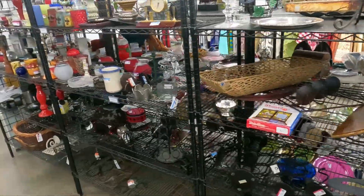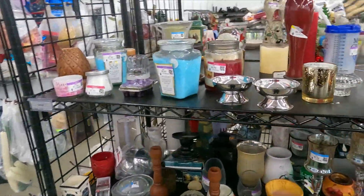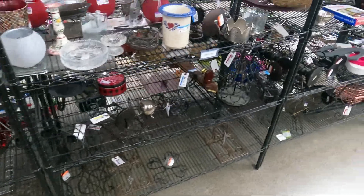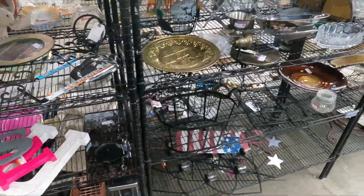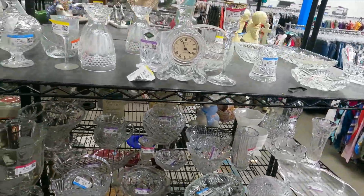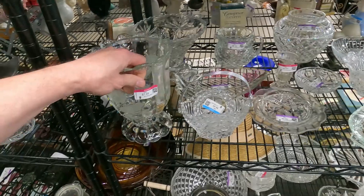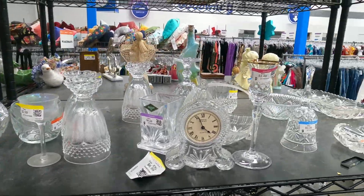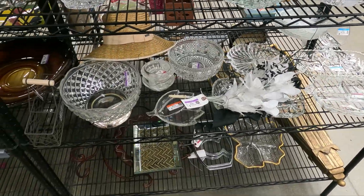I'm not seeing anything that's brand new in the box or anything else that really catches my eye over here. Candles — I don't know if there's any Scentsy candles over here; it doesn't look like it. Nothing here looks like it's going to make us any money today. This is some pretty glass, but I don't know enough about it to say whether or not it's going to be valuable. This one looks the best at $7.49 with a rose on it. Let me know in the comments if there's something here that I missed.